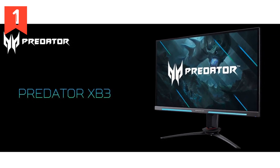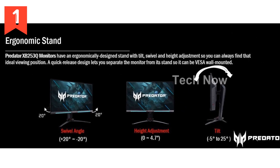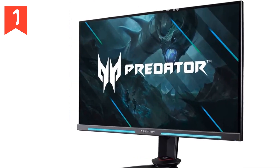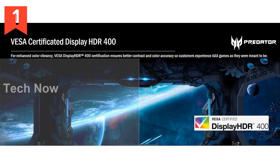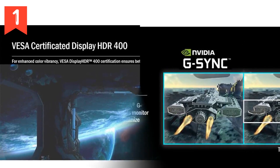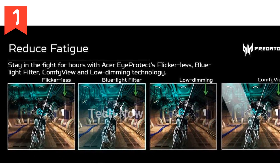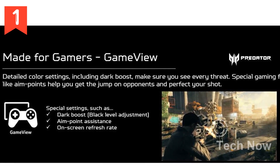The package includes all the necessary cables — DisplayPort, HDMI, and USB. Please note this product is designed for use in the US and may require an adapter or converter for international use. Amazon.com offers a hassle-free 30-day return policy if the product arrives damaged, is dead on arrival, or is in an unopened box. Unleash your gaming potential and immerse yourself in stunning visuals with the Acer Predator XB253Q Full HD Monitor.